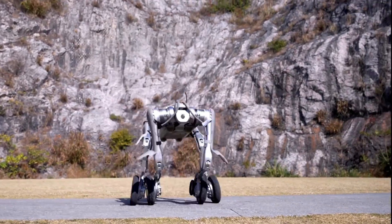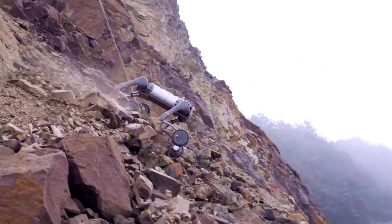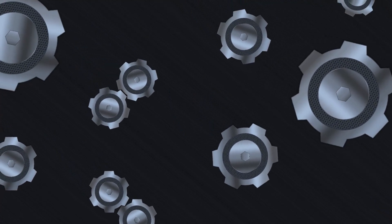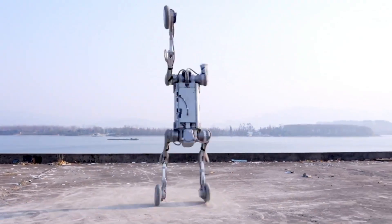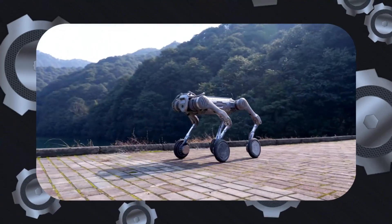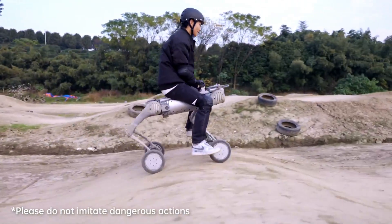As impressive as the Unitree B2W is, this robot is primarily designed for industrial applications, not personal use. For industries, the price is justified because these robots provide significant returns on investment, improving efficiency, taking on dangerous tasks, and enhancing productivity in ways that justify the cost. But if you're thinking about buying it for personal use, you might want to reconsider. Spending $100,000 on a robot dog would be more about showing off than practicality — it could carry you around or impress your neighbors with its stunts, but you wouldn't see any financial return.